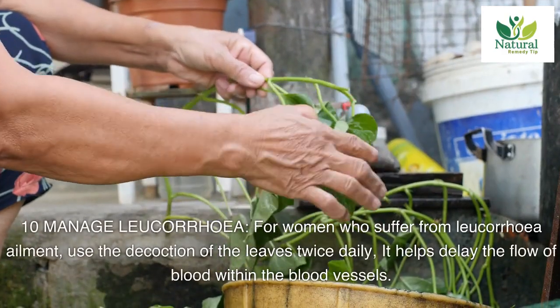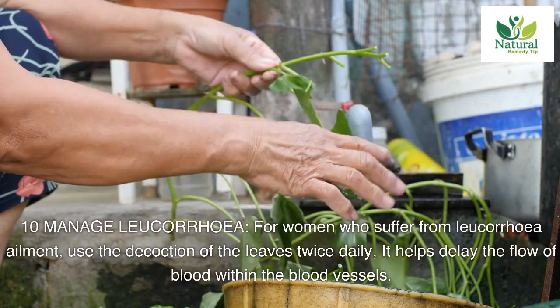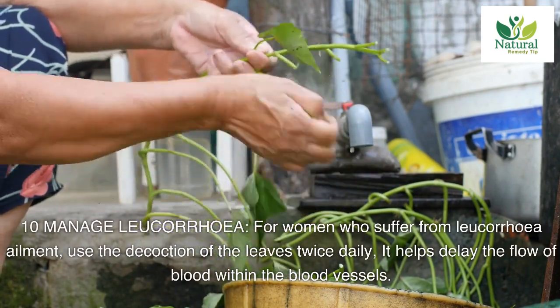Ten: manage leucorrhea. For women who suffer from leucorrhea ailment, use the decoction of the leaves twice daily. It helps delay the flow of blood within the blood vessels.